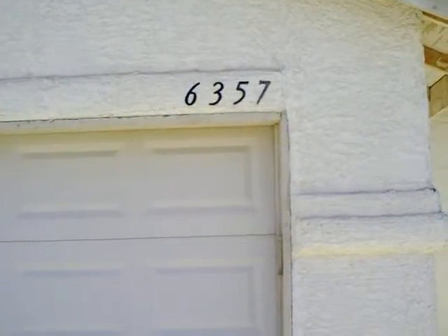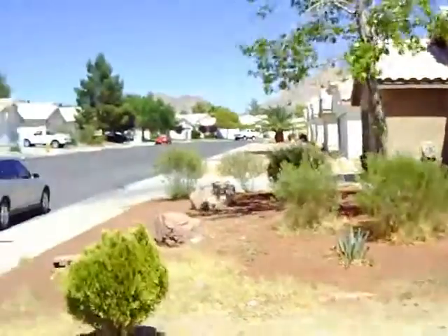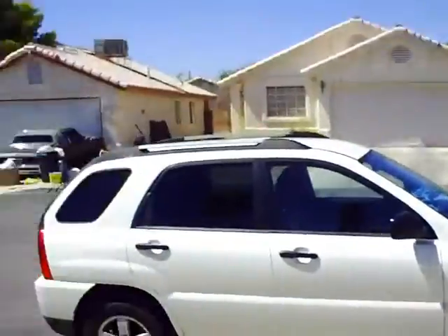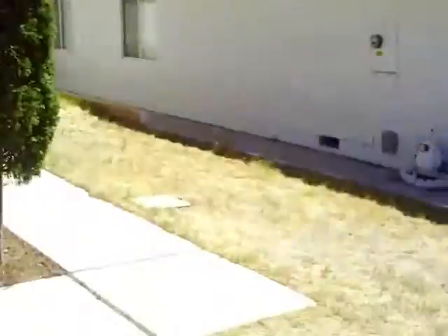We are at 6357 Dallas Wood Lane. Seems to be a C community. Pretty nice and well kept. Let's go inside and see what it looks like.